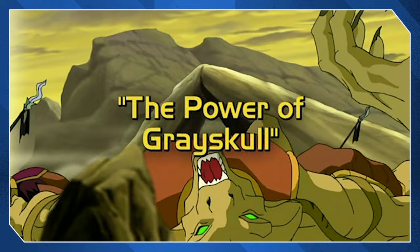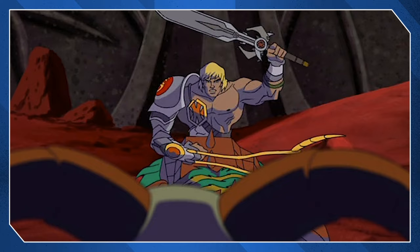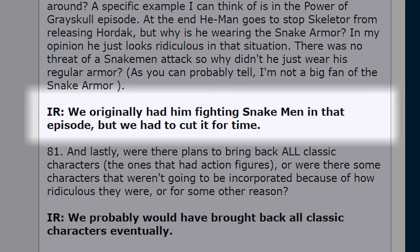Though it could be argued a small error occurs in Episode 35, The Power of Grayskull, as He-Man shows up wearing his Snake armour when no Snake-Men are present — merely Skeletor trying to destroy Hordak's sanctuary. This small error was addressed by producer Ian Richter in a Q&A at He-Man.org. According to him, there was a scene where He-Man would have fought against the Snake-Men but it was cut due to time, resulting in the continuity mishap.